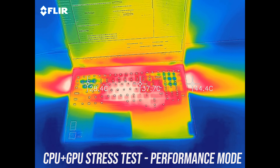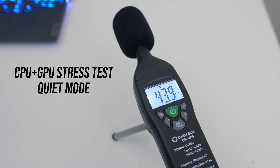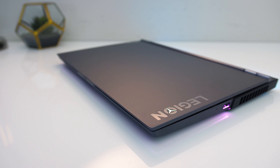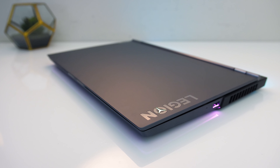In a CPU-only stress test with the GPU idle, quiet mode caps the CPU to 25 watts. However, balanced mode now boosts this to 60 watts. Although performance mode boosts this up to 85 watts, in this long-term stress test thermal limits were being hit. This would be less of an issue for shorter burst style workloads though, so it's still useful to have those higher power limits in place.